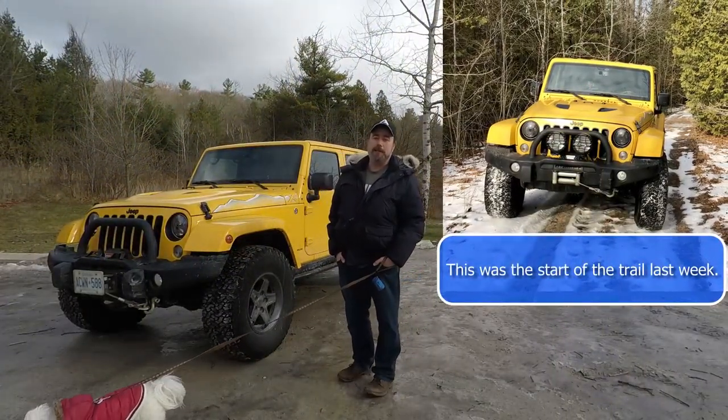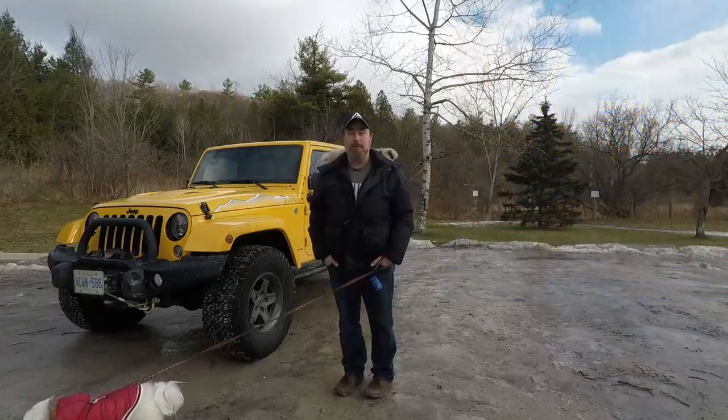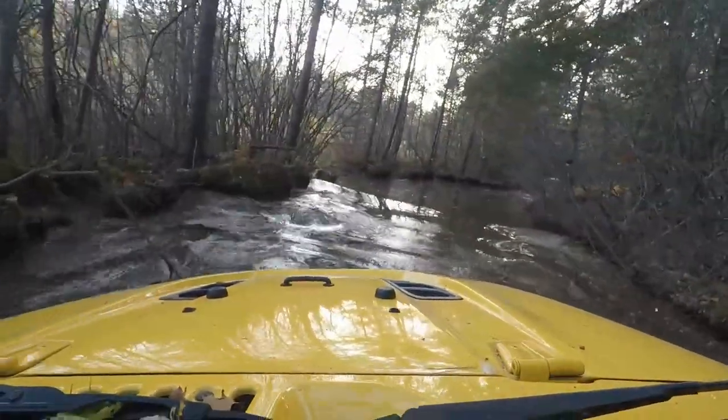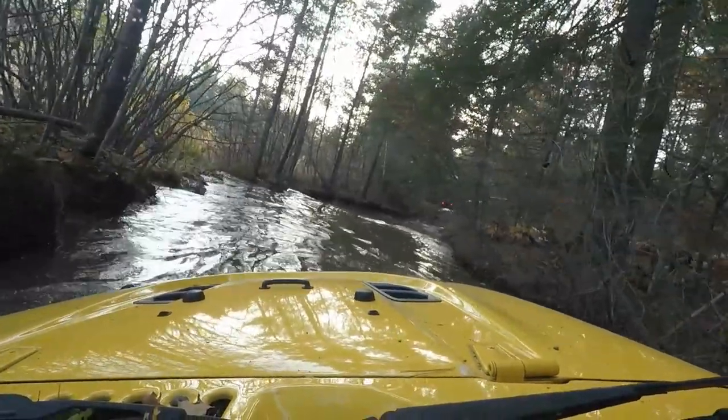And now they're gone. ARB advertises these lights as being waterproof to something like 11 feet. It was one of the reasons I bought them and I've definitely fully submerged them at least once — probably a few times — and they've taken it just fine. Until last week.